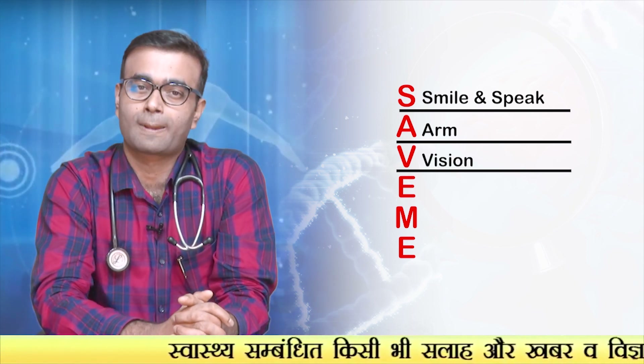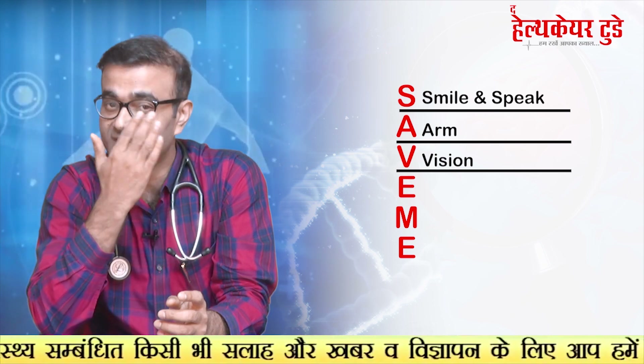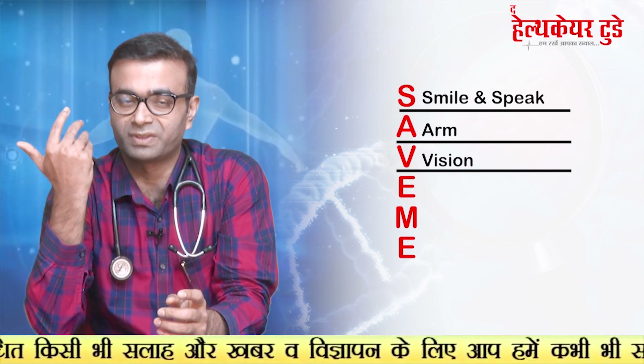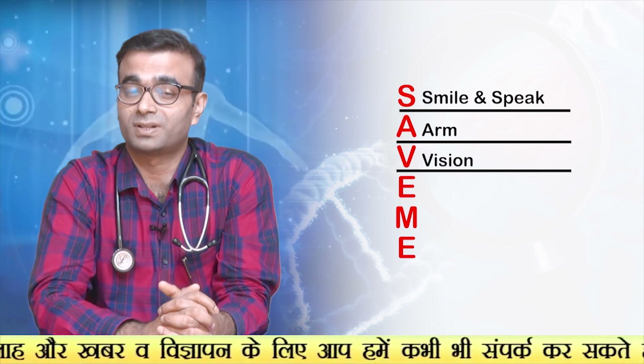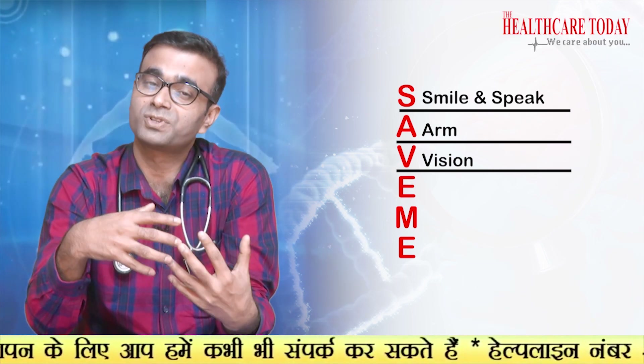V is for Vision. Ask the person to close one eye to examine the other, and then repeat the same for the other eye. Ask whether there is any double vision, any blurred vision, or if they are not able to see at all.